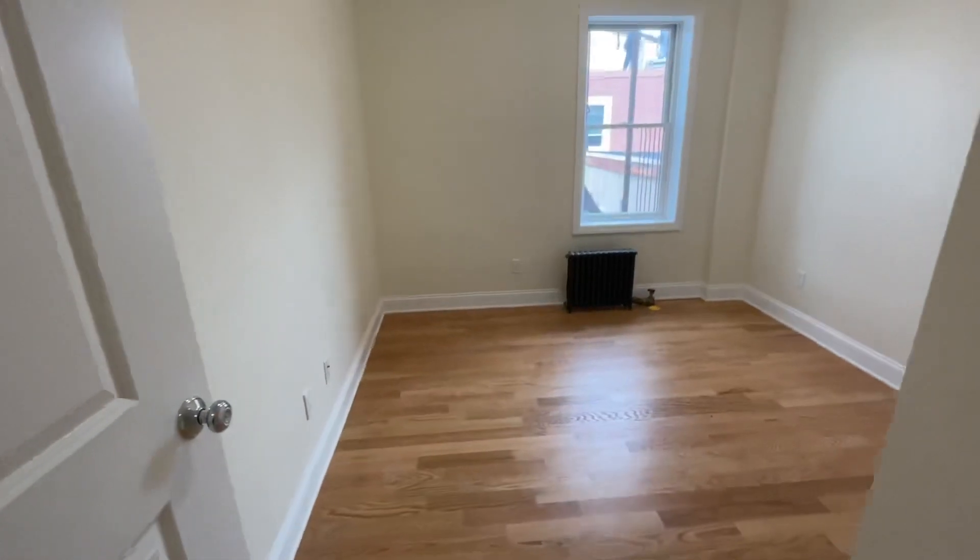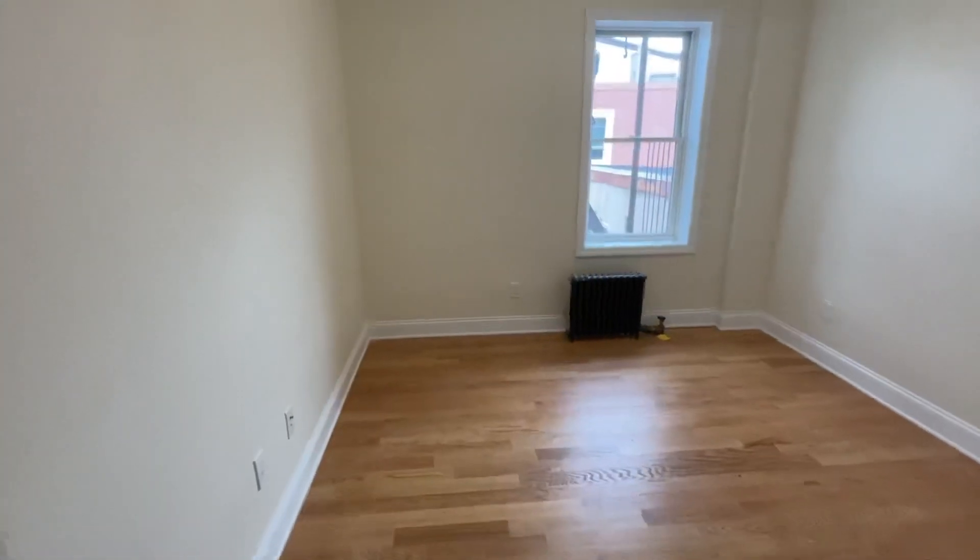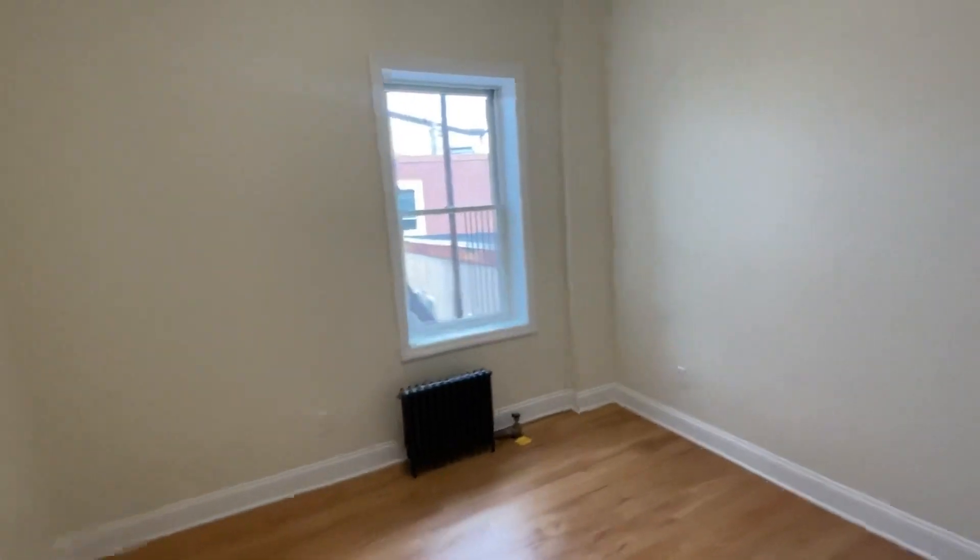And this is the bedroom. It can fit a queen-size bed and a dresser. And it has its own large closet.